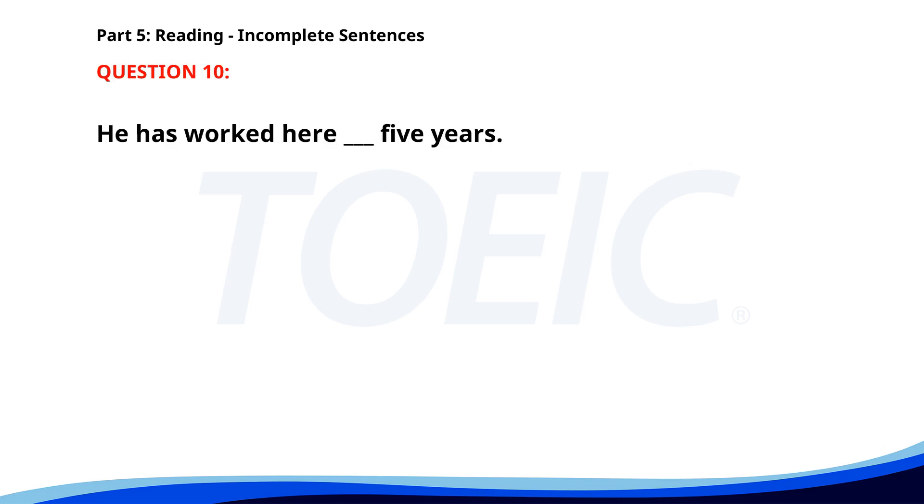Number 10: 'He has worked here ___ 5 years.' A. Since. B. During. C. For. D. In. The correct answer is C: For.